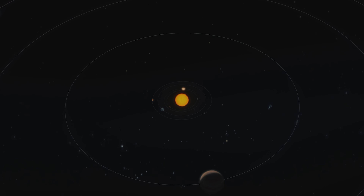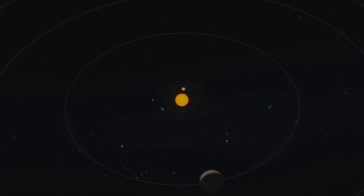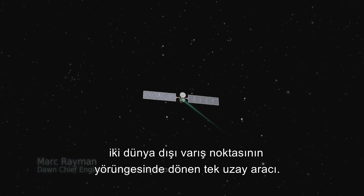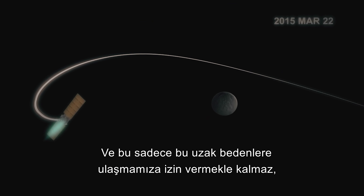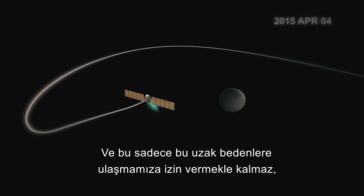The ion-powered Dawn spacecraft took maneuvering a step further. Dawn is the only spacecraft ever in more than 58 years of space exploration to orbit two extraterrestrial destinations, the last uncharted worlds in the inner solar system. It not only allows us to get to these distant bodies, but once in orbit, we can maneuver extensively in order to get the best possible science.